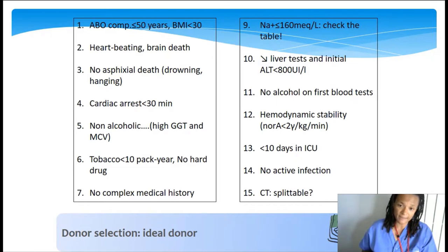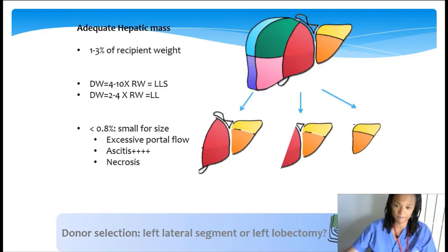For the remaining criteria, the donor should be hemodynamically stable because high-level hemodynamic support can induce ischemic lesions to the liver. The last step in this evaluation is to check the CT scan to confirm that the liver is splittable.